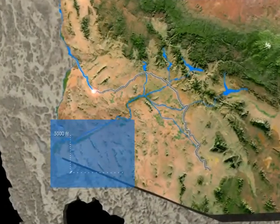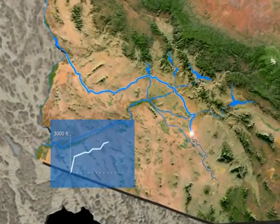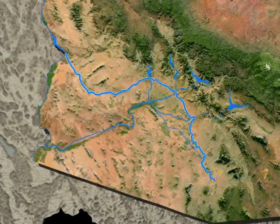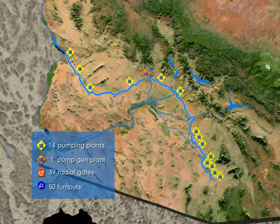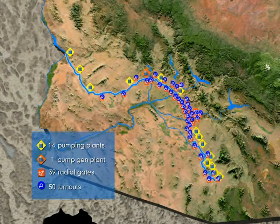During the course of its journey, the water is lifted about 3,000 feet as it travels east across the state and then south to the Tohono O'odham Nation, south of Tucson. Along CAP's aqueduct system, there are 14 pumping plants, one pump-generating plant, 39 radial gate structures to control the flow of water, and more than 50 turnouts to divert water from the canal into distribution systems for water providers, users, and the Lake Pleasant Storage Reservoir.